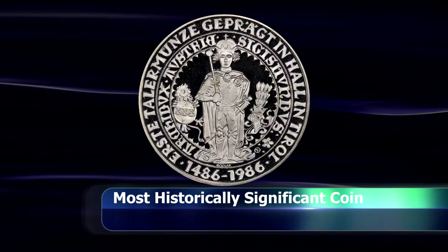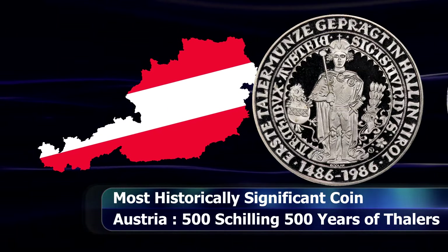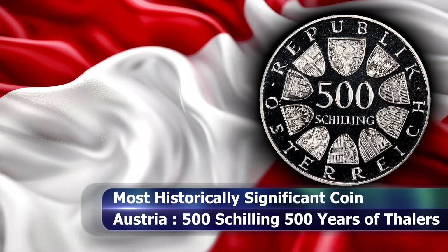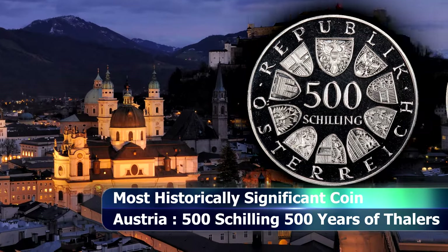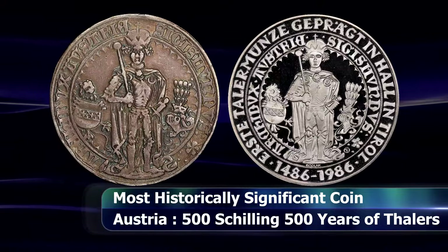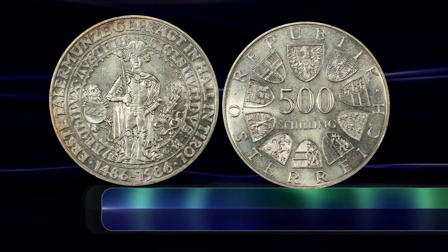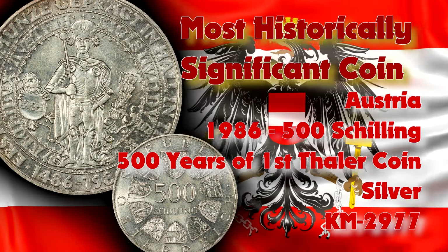The most historically significant award was bestowed to the Austrian Mint for their 500 shilling commemorative coin, celebrating the 500th anniversary of the striking of the very first Thaler coin in the year 1486, struck at the Hall Mint. The obverse depicts the standard design for Austrian commemorative coins of this era, showing 10 shields with the coat of arms of each federal state and the national coat of arms at the very top, while the reverse depicts a recreation of the 1486 coin in question. There was a reported mintage of 401,000 coins in uncirculated strike and another 99,000 in proof, for a combined mintage of half a million coins, all struck from sterling silver.